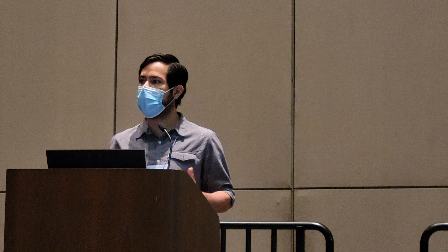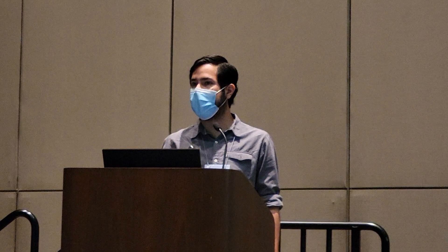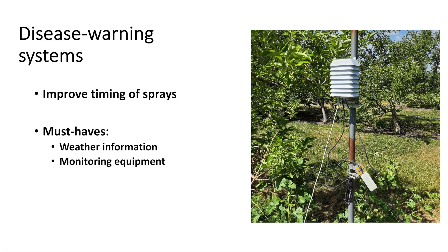I will show you some of the results from Iowa and Ohio. We use disease warning systems to improve the timing of fungicide and bactericide sprays, so we apply when we really need to, when there is risk for a disease outbreak.